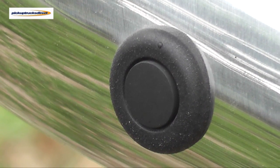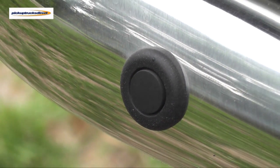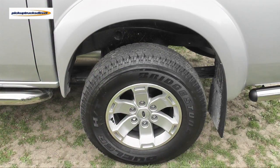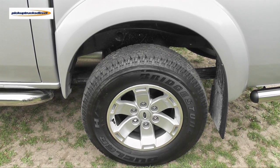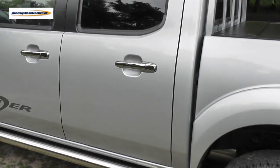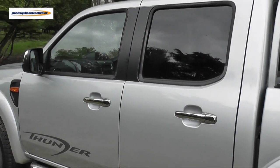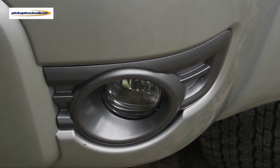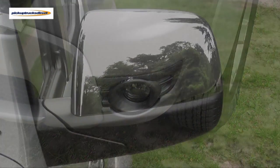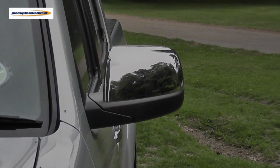Some of the standard features on the Ranger Thunder include the chrome rear protector bar with park assist sensors, stylish 16 inch alloy wheels, chrome door and tailgate handles, and privacy glass. The Thunder also features front fog lights as standard along with the chrome door mirror housings.